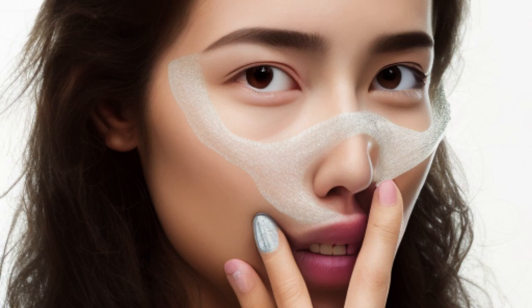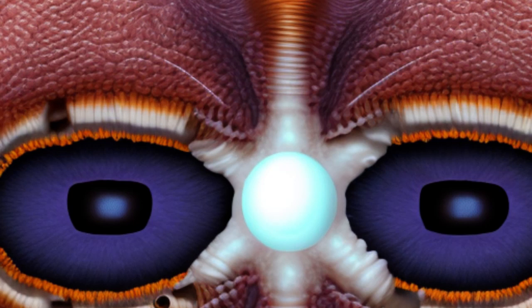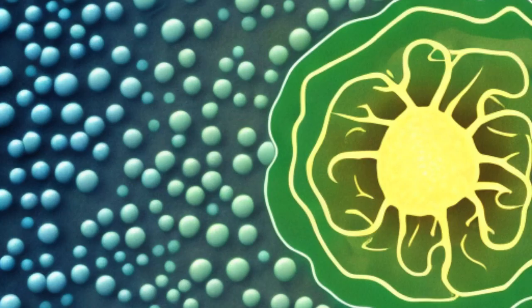Blackheads occur when the sebaceous glands in the skin produce excessive sebum, which mixes with dead skin cells and bacteria, and clogs the pores, leading to the formation of blackheads.